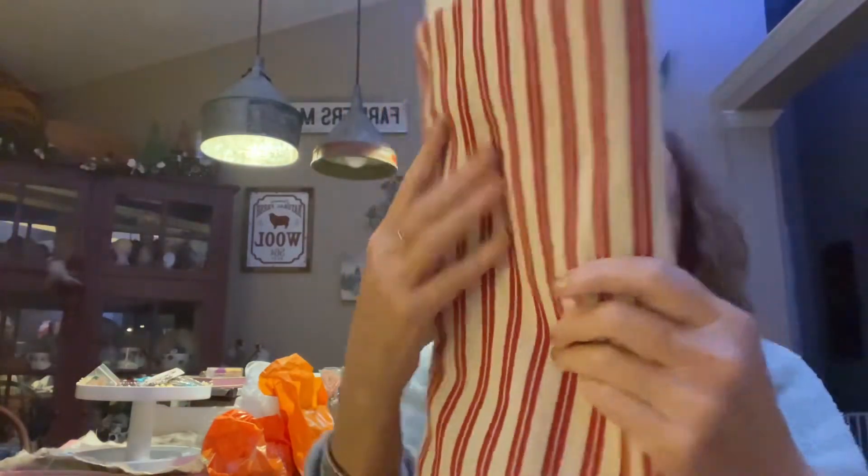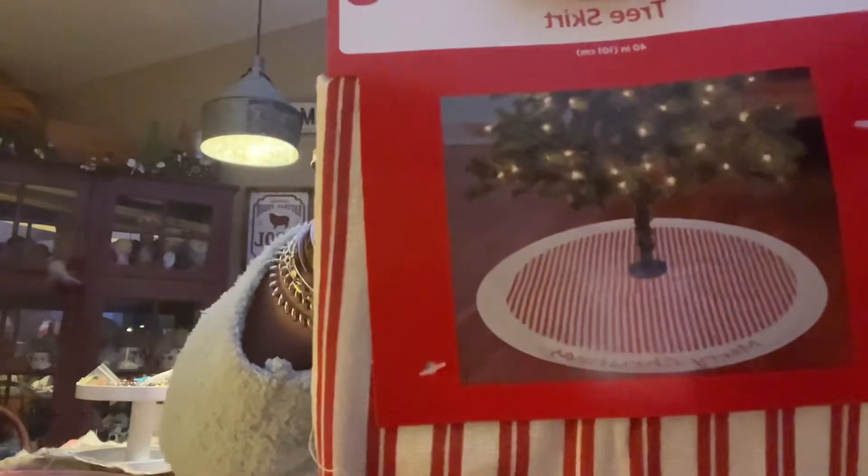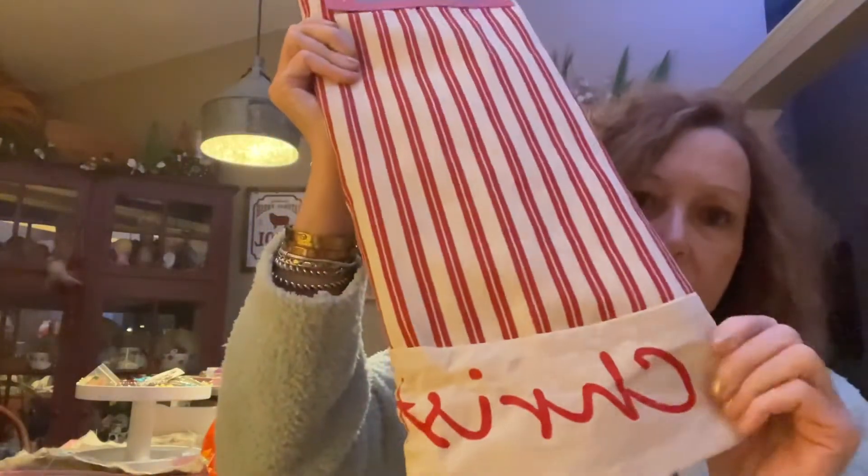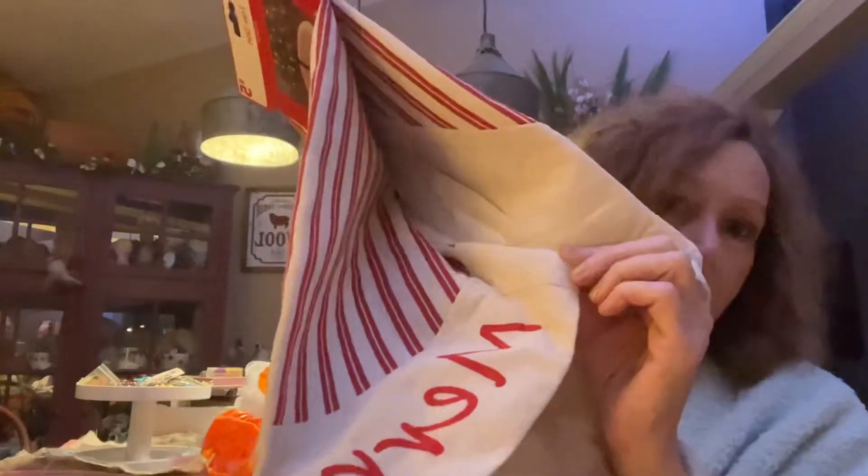I got this tree skirt — it was five dollars but it is so farmhouse-y. It's red with what looks like a painter's tarp material. Isn't that cute for five dollars? I thought it was adorable. You can use it for decoration anywhere — it doesn't have to be on a tree. You can cover a table and put something on it.